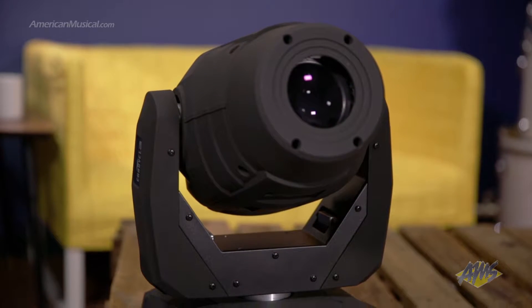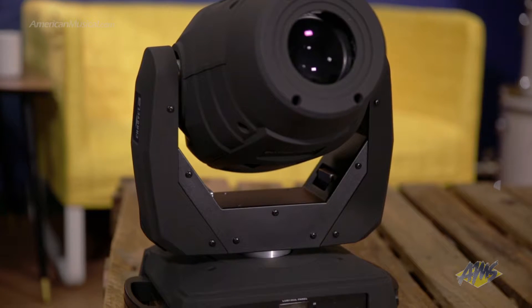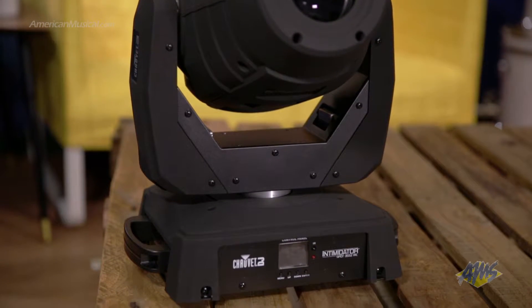Designed especially for large events, this feature-packed moving head spot is fitted with motorized focus and zoom for crisp gobo and beam changing effects.